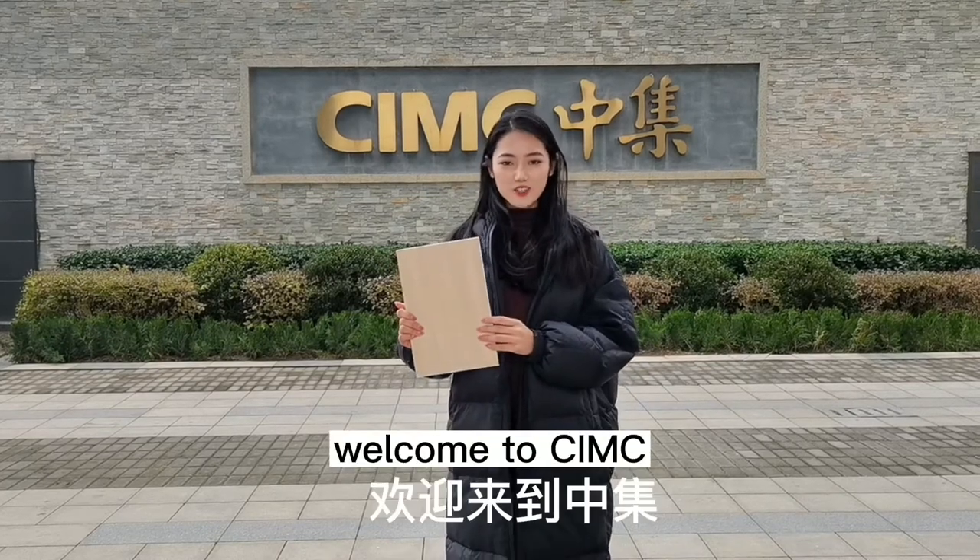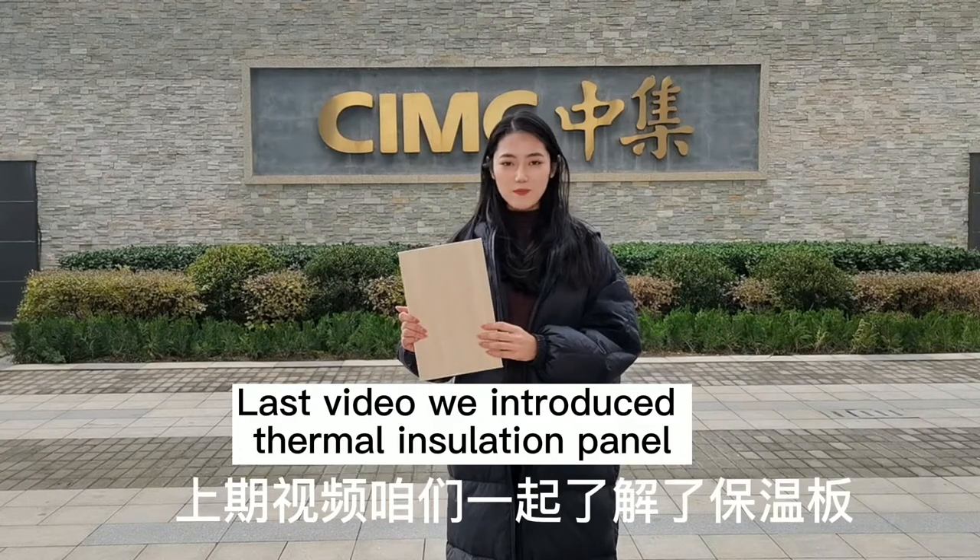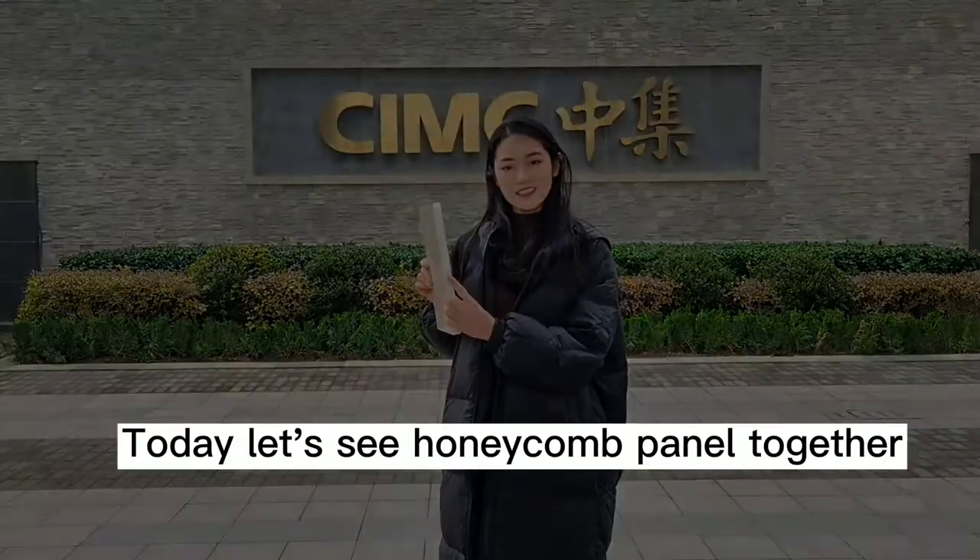Hi everyone, welcome to CIMC. Last video we introduced a thermal insulation panel. Today let's see honeycomb panel together.